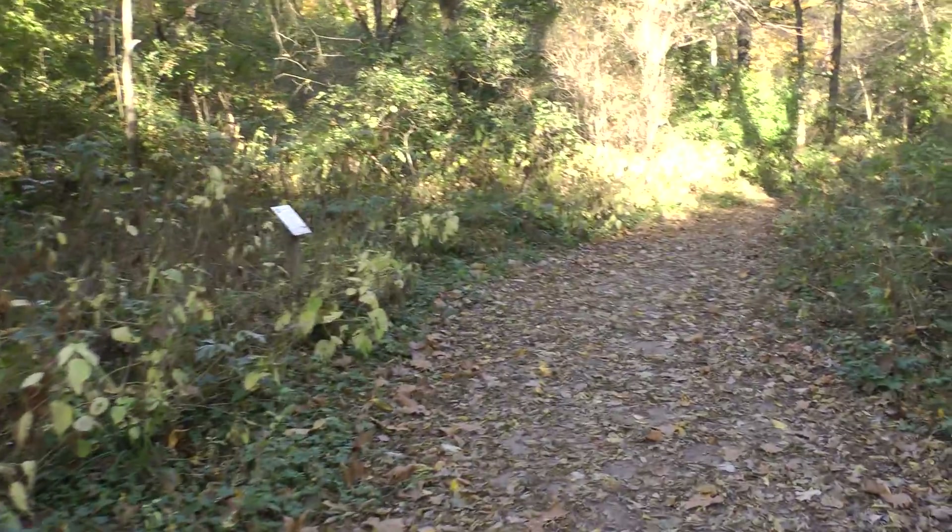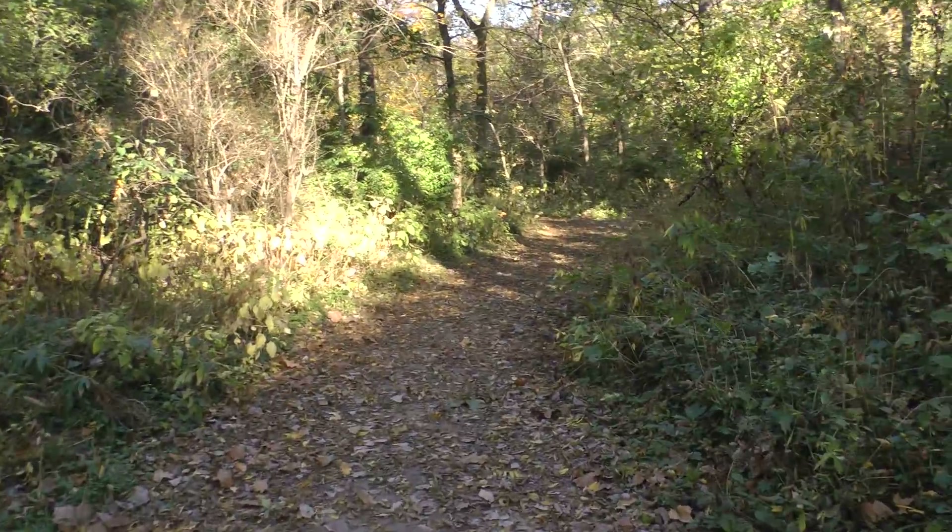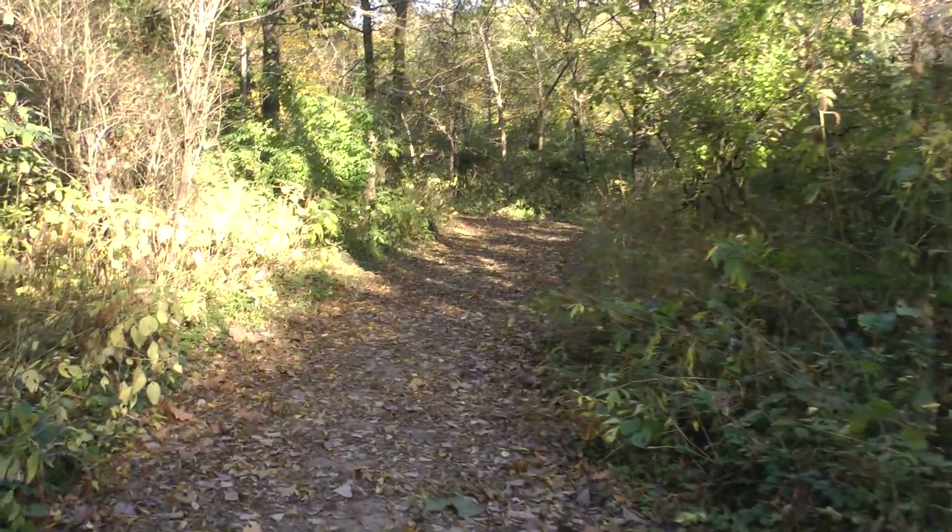This is on the path back to the cave. There are a lot of leaves here. We haven't been this far north in quite a while.